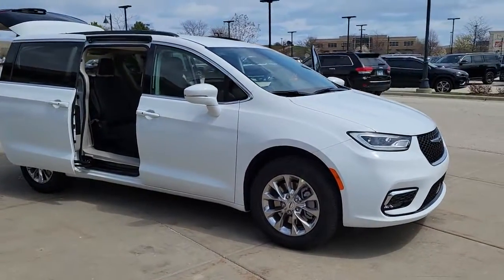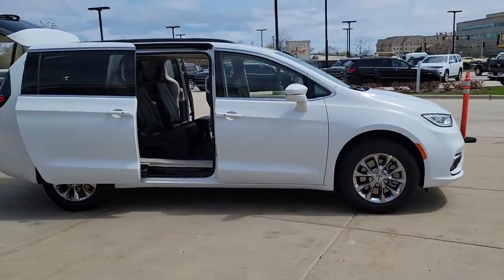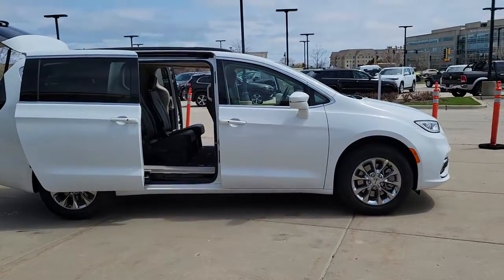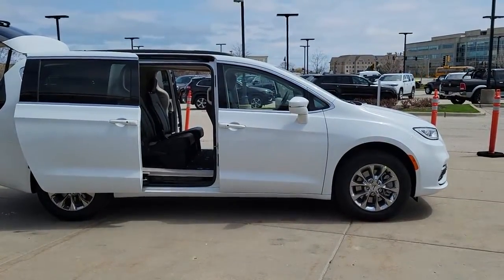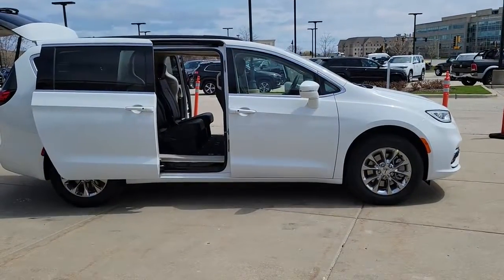Can you see yourself in the 2022 Chrysler Pacifica? The Pacifica is the ideal family hauler, loaded with safety features and tech-focused amenities. It's powerful, quiet, agile, and offers flexible seating configurations.